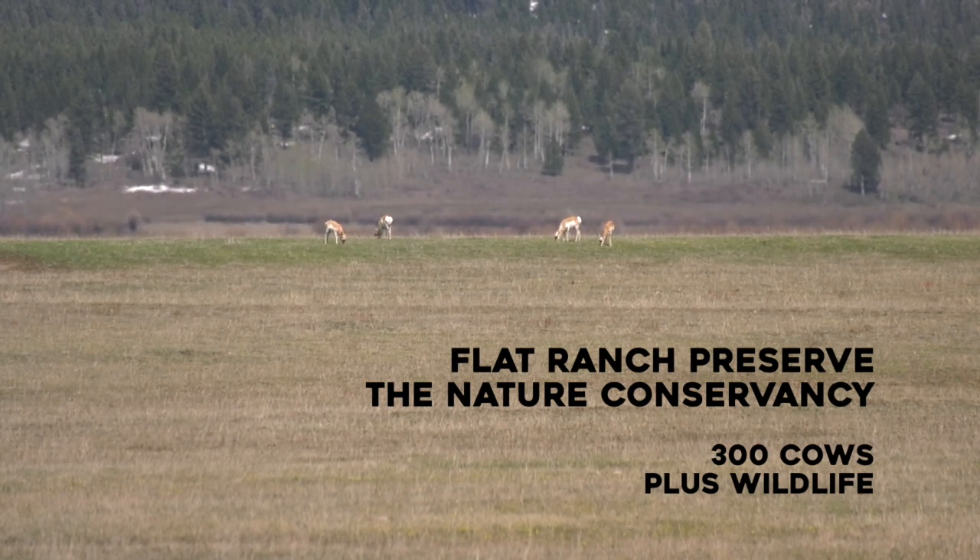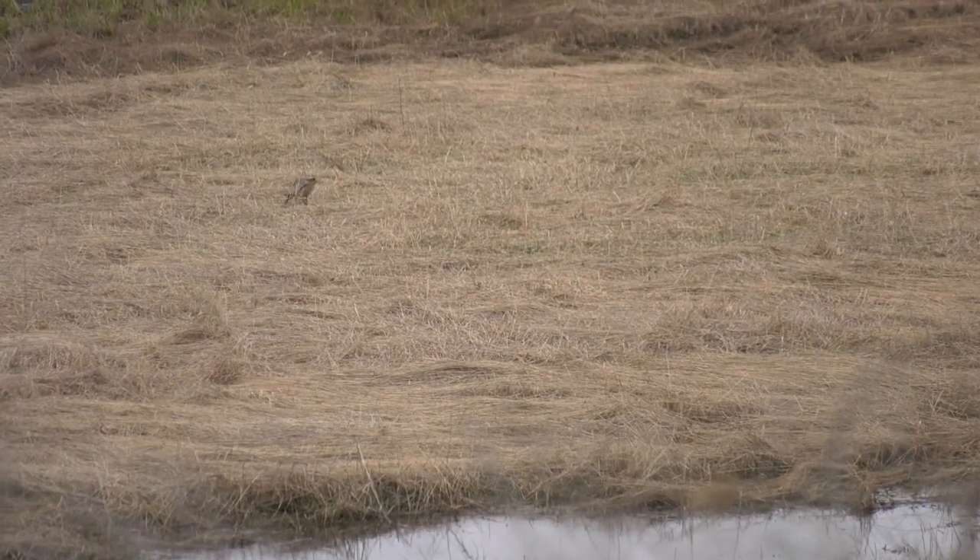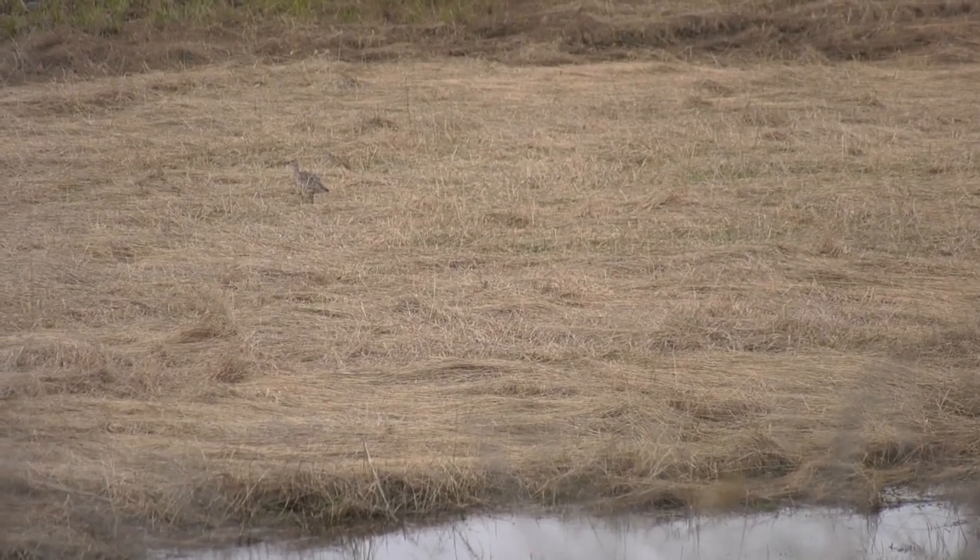For a population like here at the Flat Ranch, you have this awesome grassland habitat that's wet and productive. Birds are eating worms and getting them at a pretty fast rate, so they're clearly able to get enough food.